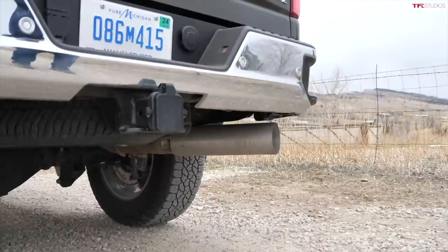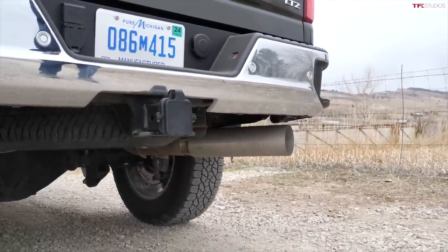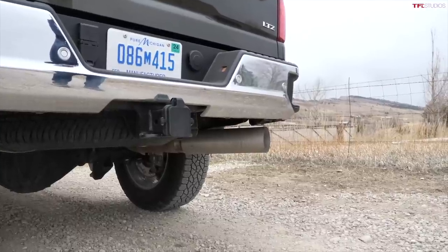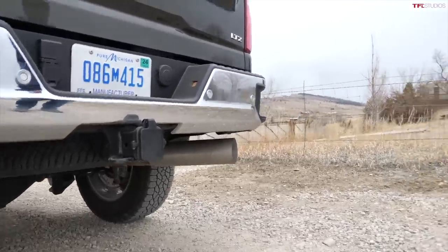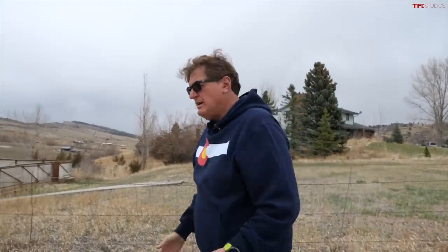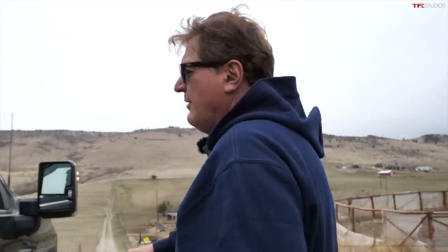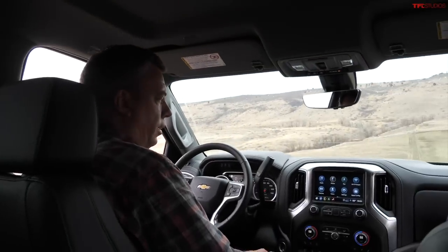Very quiet indeed. Alright, let's hop in, head down to Andre's Pit, and do a little off-roading since this is an off-road video. On the way down we can talk about the interior, because I've got a lot to say about that. It feels a little dated.